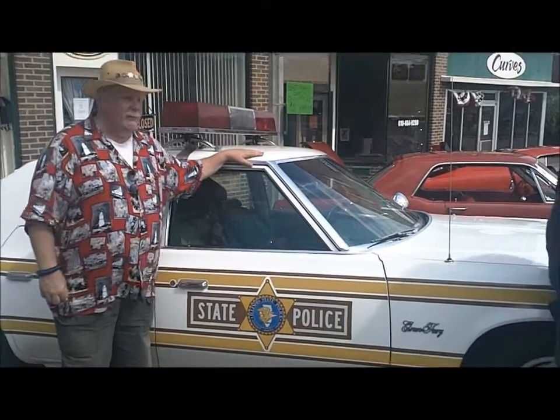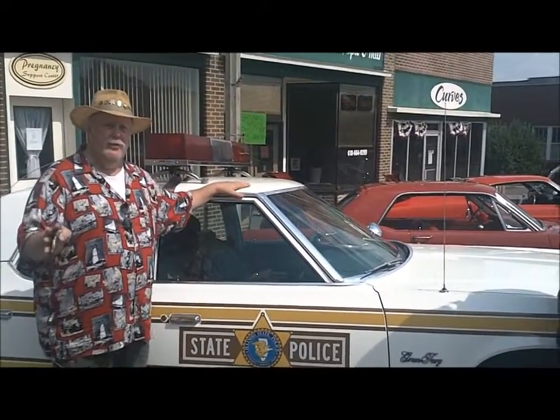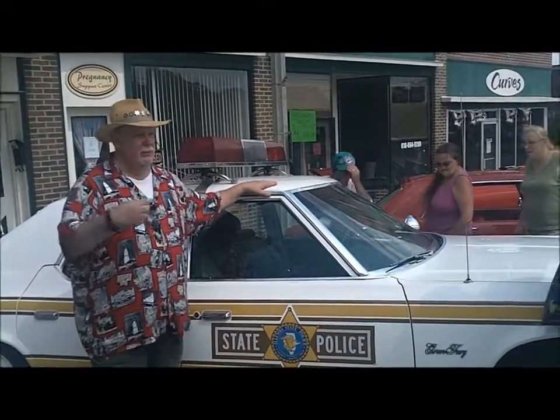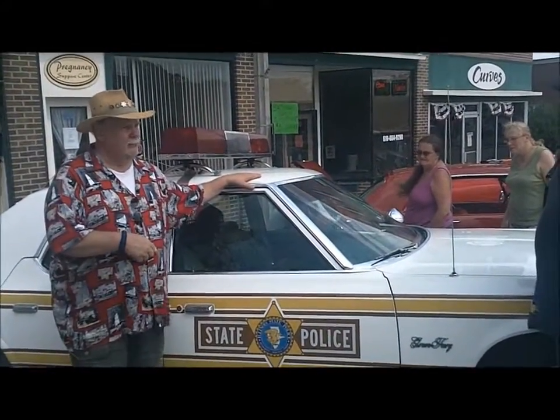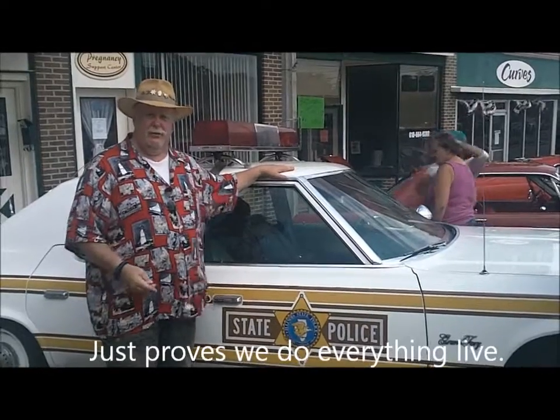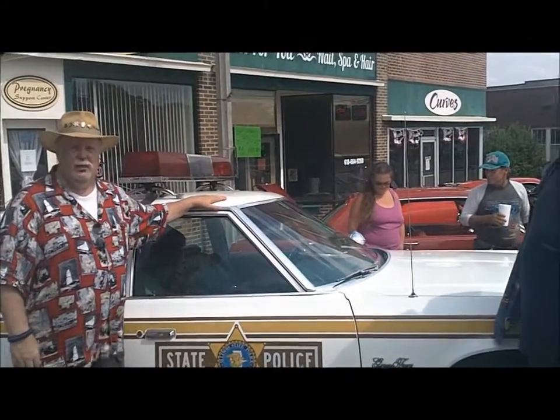This is a 1977 Plymouth Grand Fury. It started life as a car coming down the line to be built as a detective car for a California police agency. The order was canceled for all their cars and the car was shipped over onto the civilian line. When it came off the civilian line and was sold out, it was sold to an older couple in South Dakota. A gentleman from Springfield found out about it, bought it from them, and drove it back to Springfield. The car has just a little over 50,000 original miles on it. He had it painted white and was going to make it into a bicentennial version of the police car that they had in 1976. He needed some money, sold the car and some other stuff to me, and I turned it into the more commonly marked state police car that you see here.